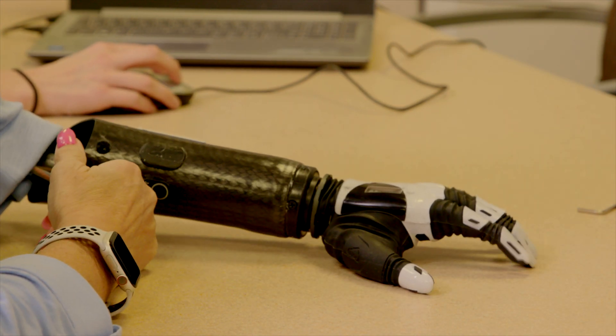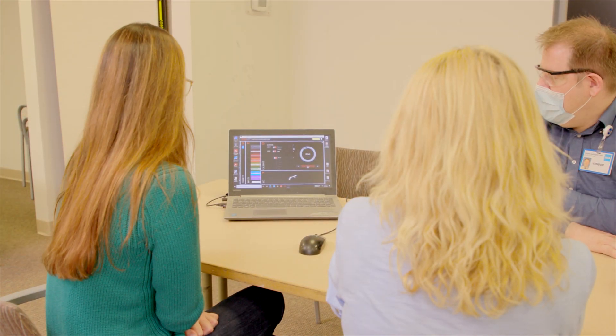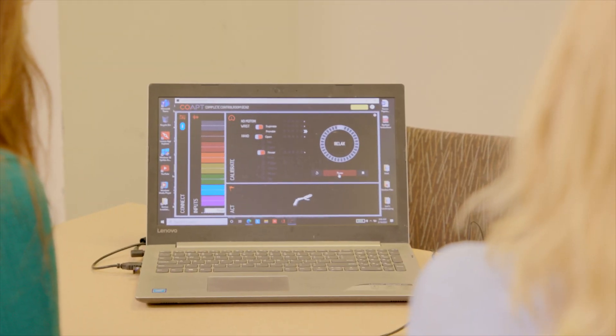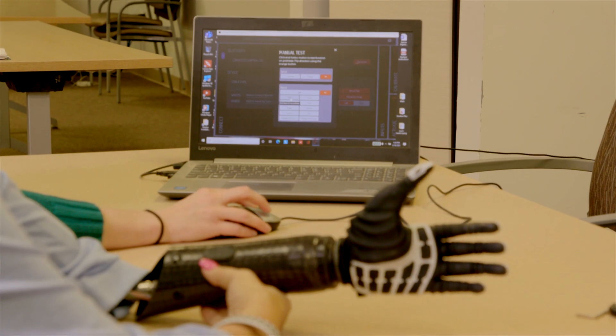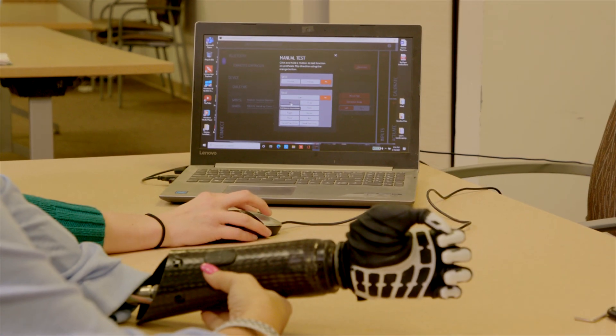It has myoelectric software with pattern recognition to help drive and control this hand, and it's externally powered. It's got a lot of features that you don't normally find in a prosthesis.